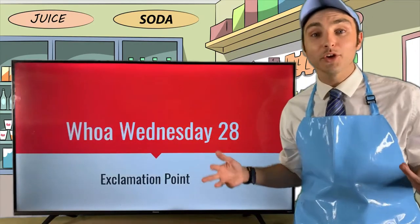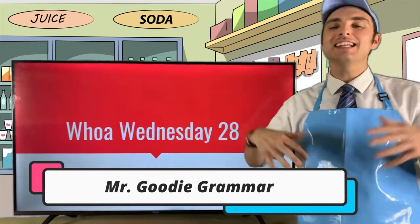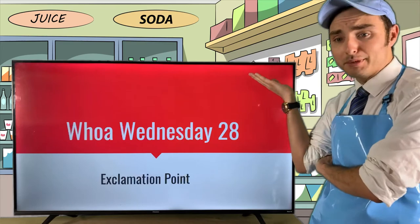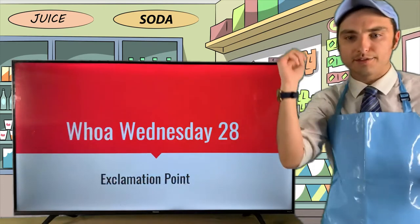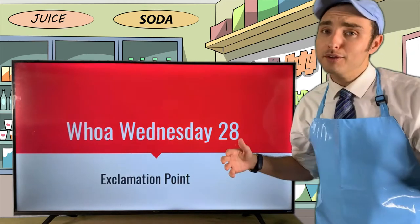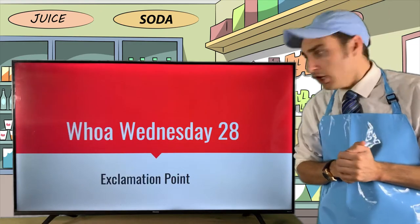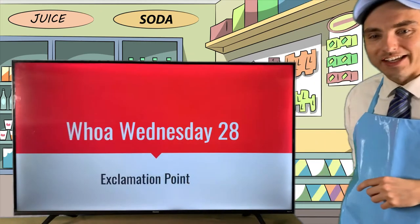Hey there and welcome to another Whoa Wednesday with me, Mr. Goody Grammar. I cannot thank you enough for dropping by General Grammar and spending your Wednesday with me. Tonight we're talking all about the exclamation point, so buckle up grammar goodies. Whether you're with me right now on Facebook Live or a little later on YouTube, make sure to participate in the comment section.